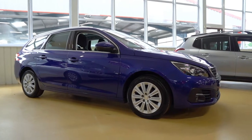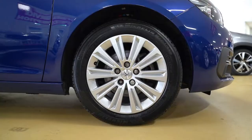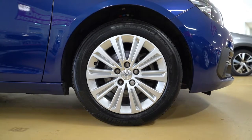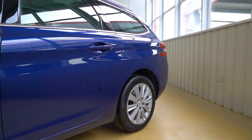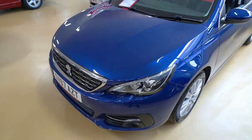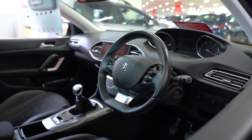Being seen by other road users is always a good thing, with LED daytime running lights becoming more common on newer cars, and this Peugeot 308 is no different. If you've somehow managed to miss these bright lights, you certainly won't miss its colour. Peugeot's Blue Magnetic looks stunning in the sunlight. However, we think it looks a bit more purple than blue. What colour do you think it is?